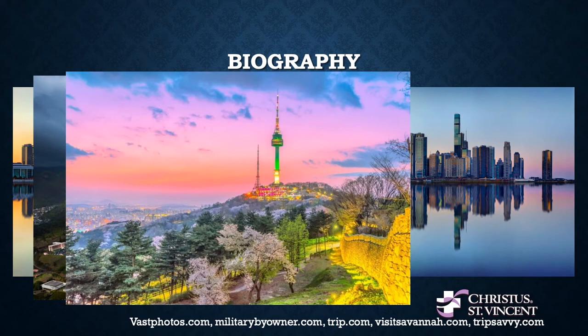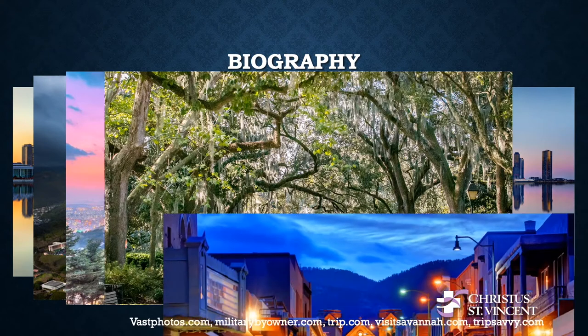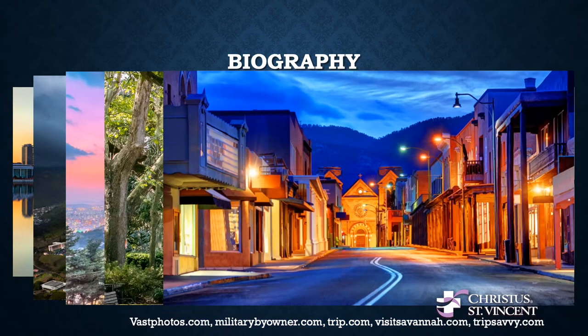This time of year always reminds me of Seoul with the cherry blossoms in bloom, and I highly recommend a visit out there if you've never been to Southeast Asia. After Seoul, we were transferred to Savannah, Georgia, where I spent the final two years of my military career. And then a few years ago, we moved out here to Santa Fe, and we've loved every minute of it.